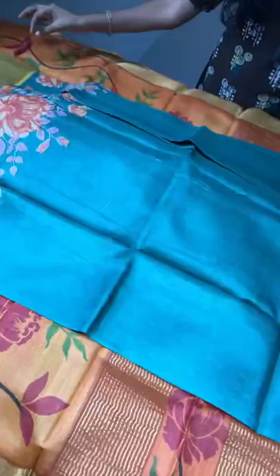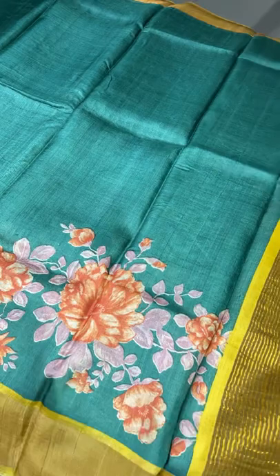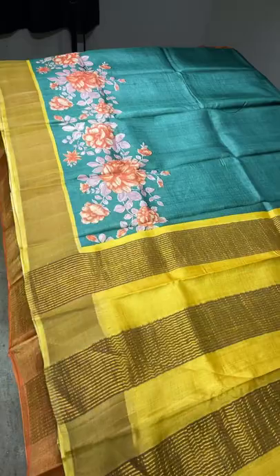The next saree features a floral design in the lower half border — a beautiful shade of bottle green. The flowers are done using shades of orange and the leaves in a beautiful pastel color, with a combination of yellow border, yellow pallu, and blouse. The combination is really different and the prints are very elegant. Take a screenshot to book — ₹4325 plus shipping.